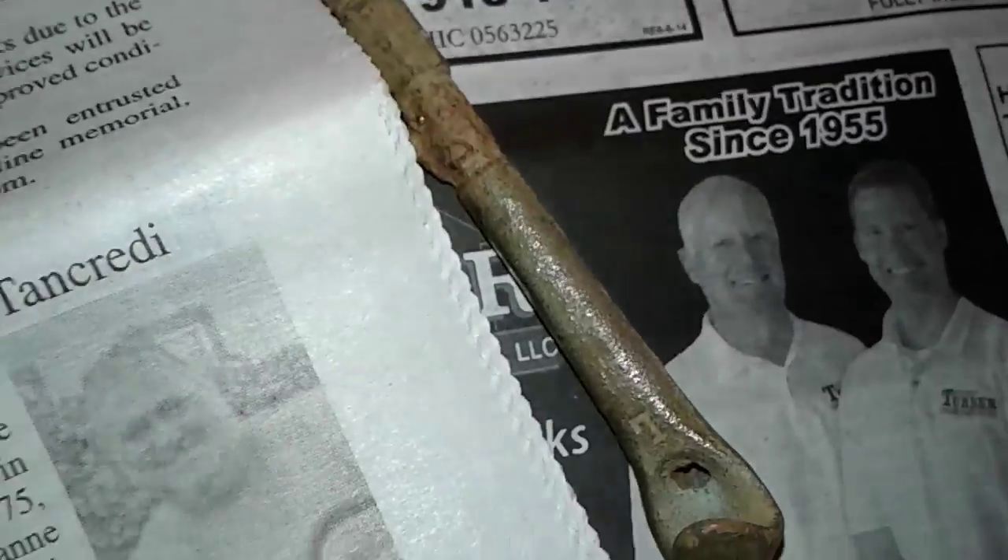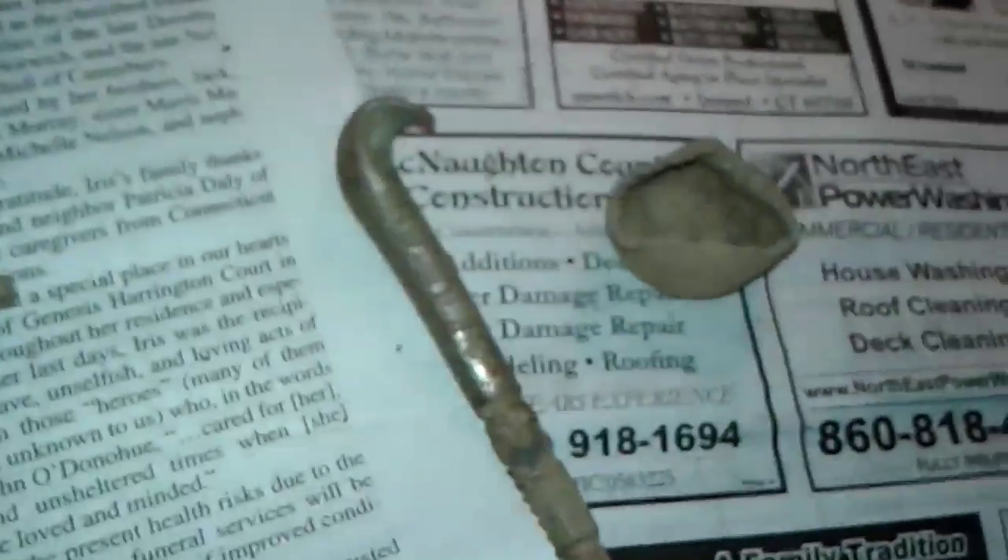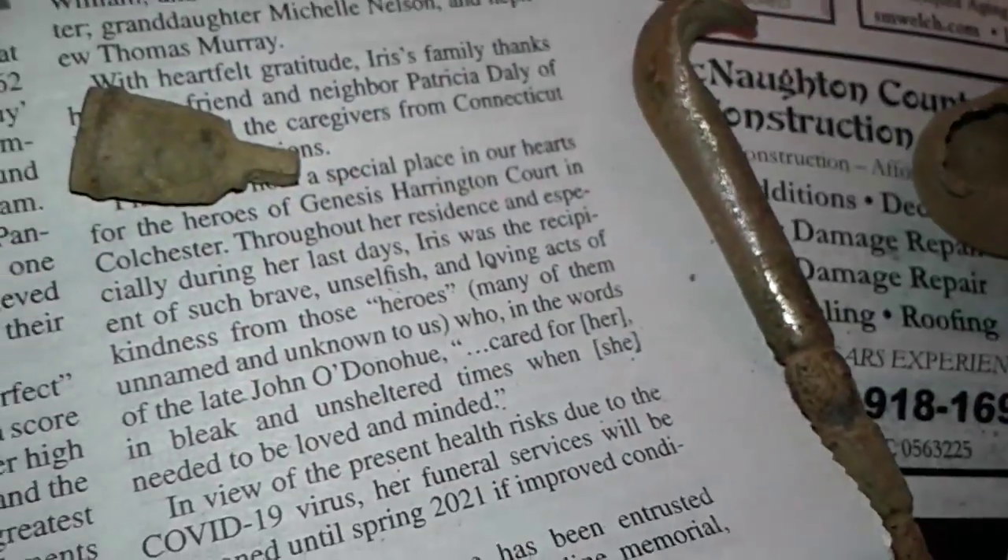I think that was it. This piece looks like it's lead — looks like a lead screw-on piece. Not sure what else it was. That was it — Mr. Bob.